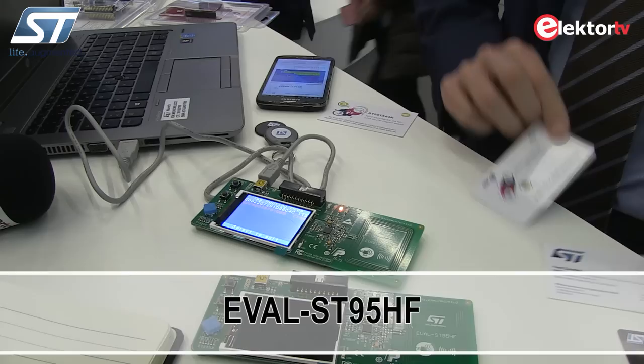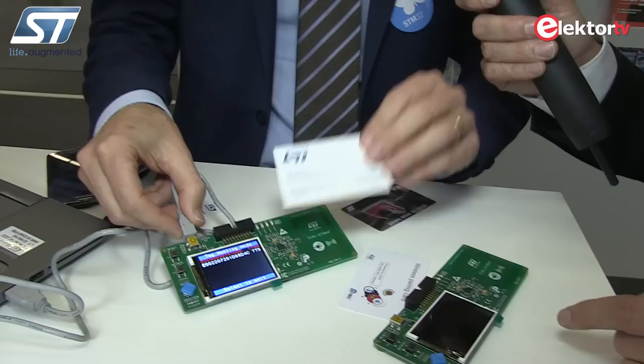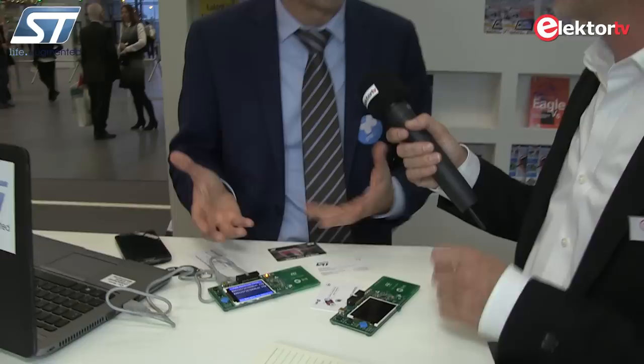The big thing we have today is a reader capable of reading a tag or my business card. Your credit card? Not yet — my credit card is not a secure reader like a point of sale. It's a good point. These are readers for any kind of memory transfer.